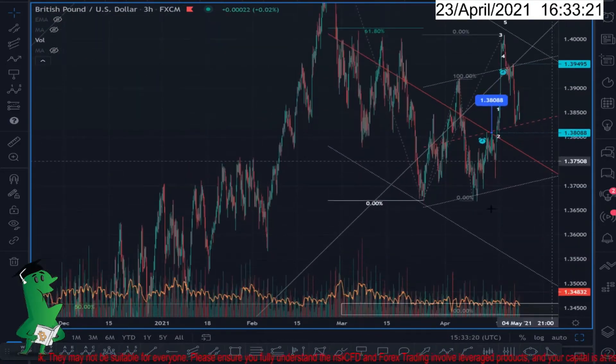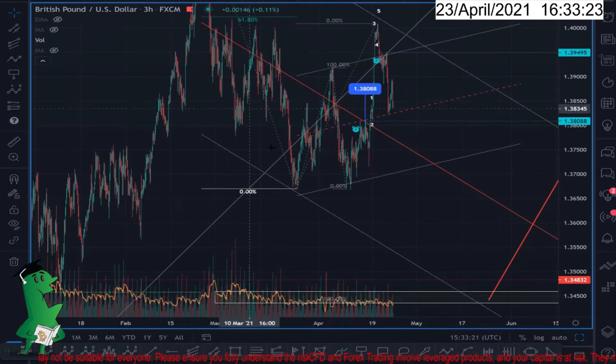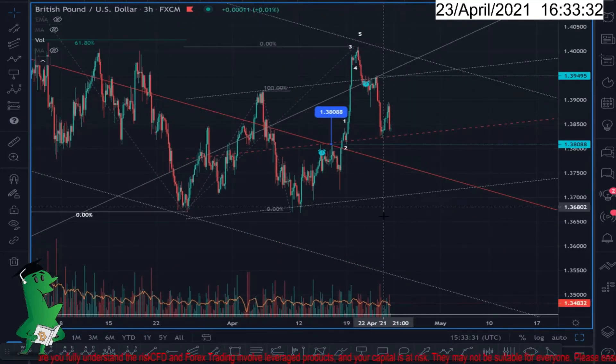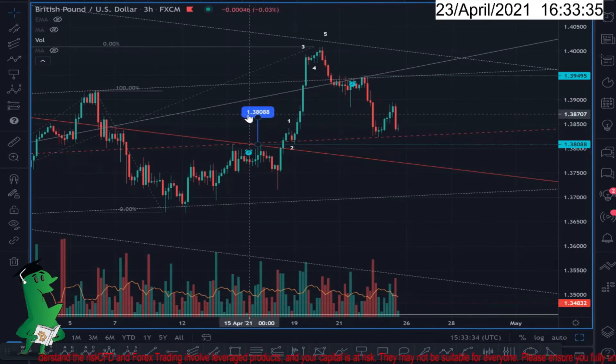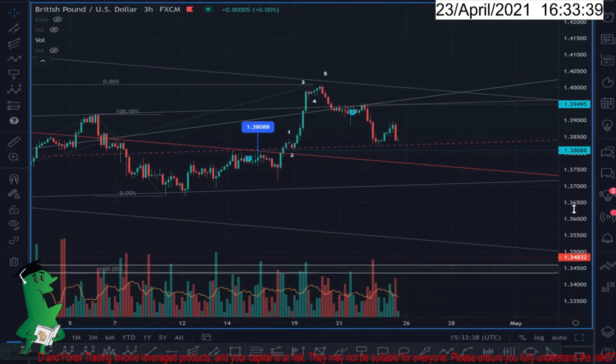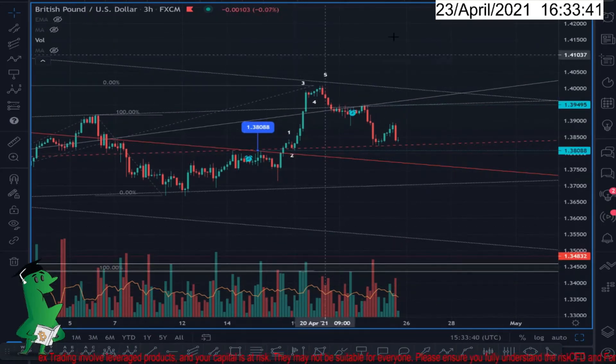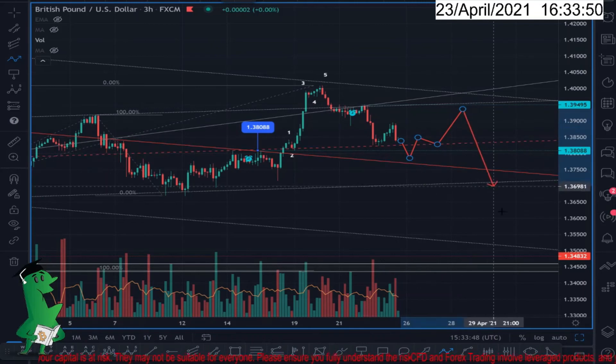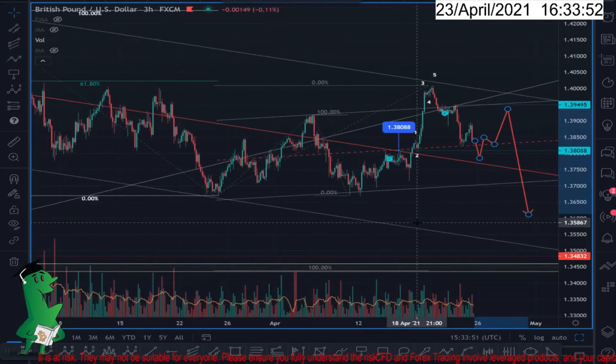Now on the three-hour chart, we broke the corrective trend channel and the market tried to retest but was not successful. I'm going to short this market, but before shorting I'm waiting for the level 1.38088 to get touched. The reason behind it is to invalidate the opposite uptrend scenario. So I will wait for the market to come down, break or touch that level, then wait for the pullback and look for a sell opportunity in GBP/USD.